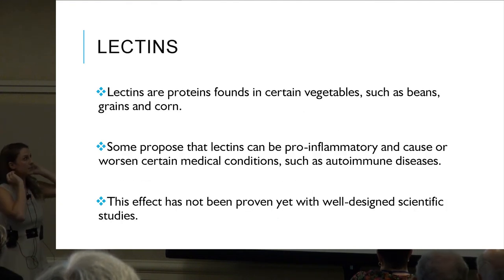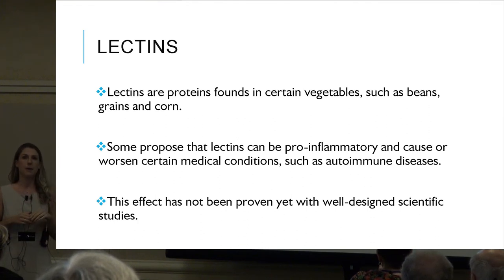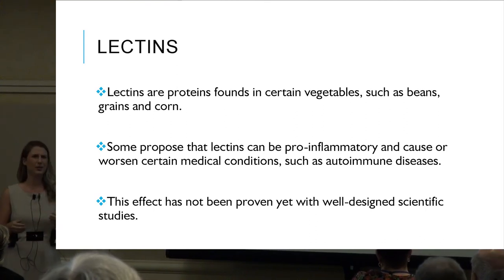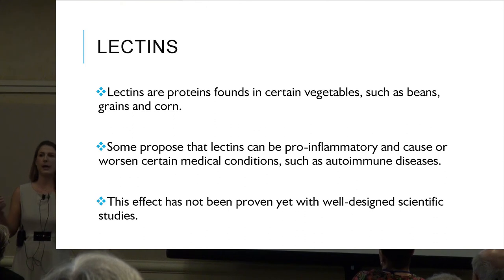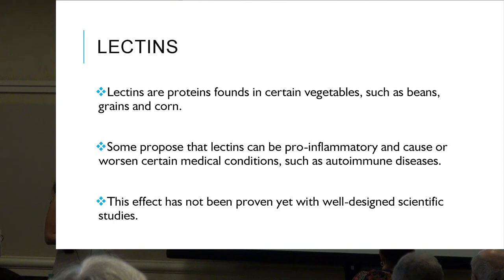Lectins are proteins found in certain vegetables such as beans, grains, and corn. There is some hype right now about doing a lectin-free diet, but there is no good data yet — no large enough study to prove this.